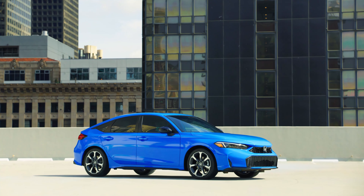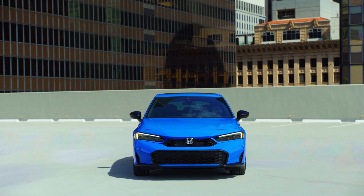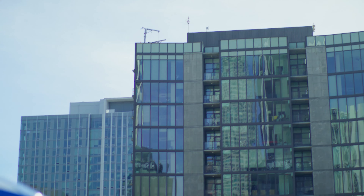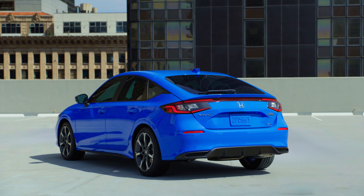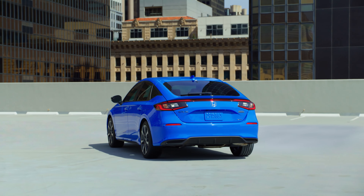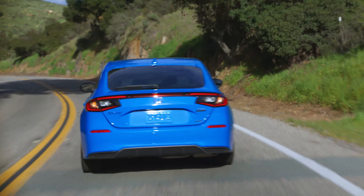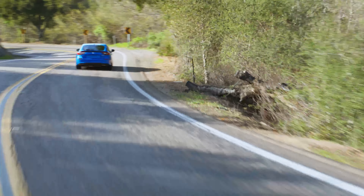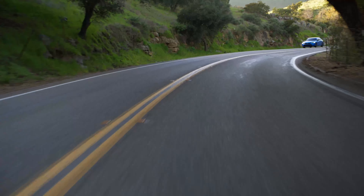For 2025, all hybrid hatchbacks now come with an available gray interior color, and all Civic models come standard with front USB-C ports. Honda Sensing is now standard across the board, covering all your safety tech features including blind spot monitoring and rear cross-traffic alert. These Civics are an IIHS Top Safety Pick, so you can be assured you're in one of the safest compact cars available.